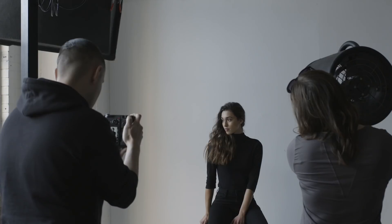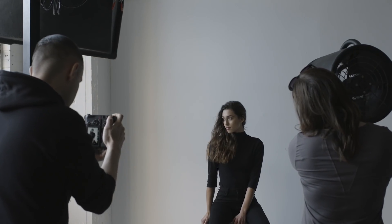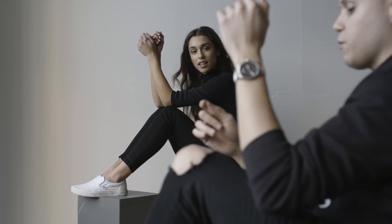Hey guys, my name is Jeff Rojas and I'm a commercial and editorial photographer based out of New York City. I know that a lot of you do not have accessibility to wardrobe stylists, hairstylists, or makeup artists, and that's absolutely okay. I know that you're working with less, but what I want to give you is some go-to styling tips you should have when working with female models, even if you don't have a wardrobe stylist with you.